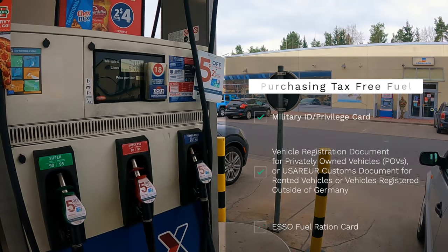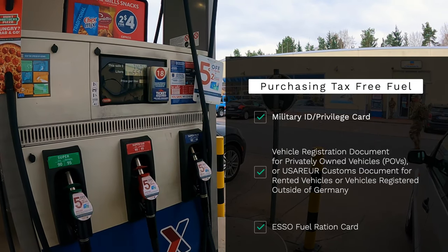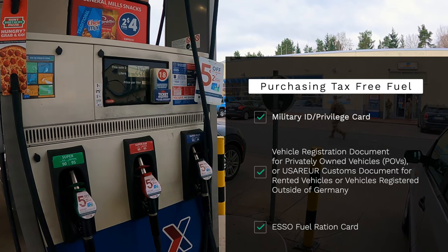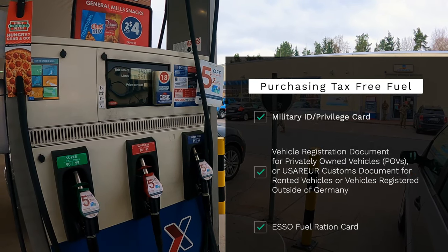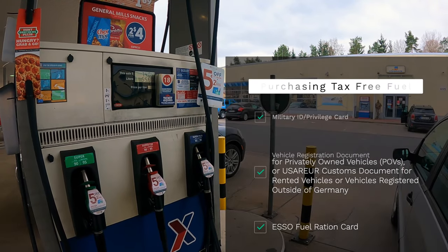Before getting gas here you will need three things: a military ID and/or privilege card, a vehicle registration document for POVs or a customs document for rented vehicles or vehicles registered outside of Germany, and an ISO fuel rations card.